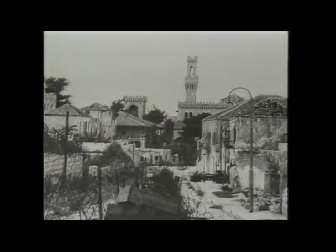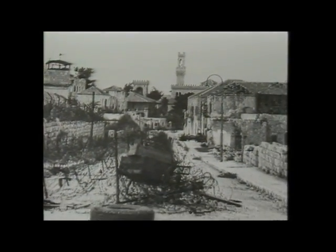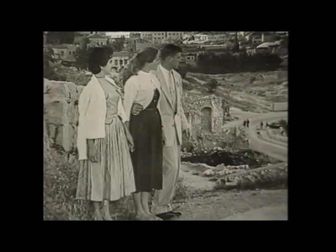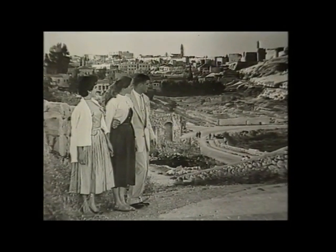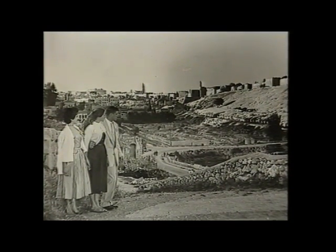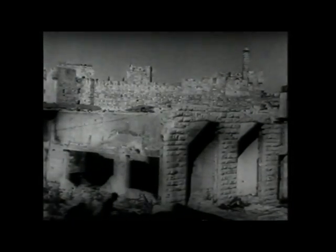The old city's Jewish quarter and all of the eastern half were in Jordanian hands. We were left with the longings and hopes with which to watch the sleeping beauty for all of 19 years. Then came the Six-Day War, victory, reunification.